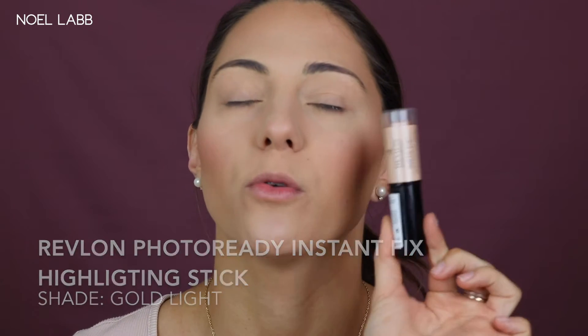For highlight, I love this product but you're not really supposed to use creams after you've powdered your face. If I were doing this properly, I'd put this on before powdering — cream with cream, then powder with powder. But it worked in the last video so I'm doing it again. I'm going in with the Revlon Photo Ready Instant Fix Highlighting Stick in the shade 210 Gold Delight. I swatched a few in store and this is the one I really loved — it's just a beautiful golden glowy shade, so natural looking and perfect for Valentine's Day.